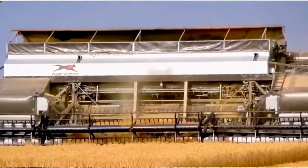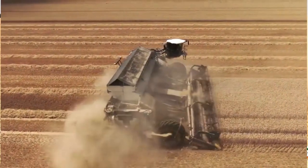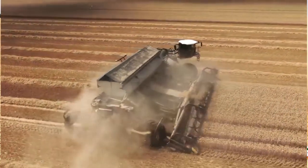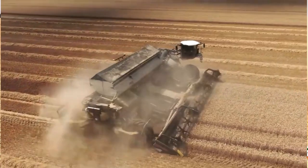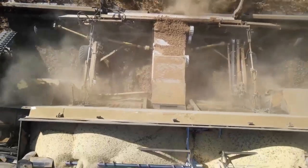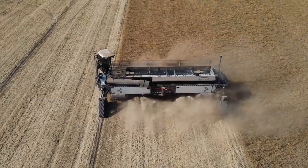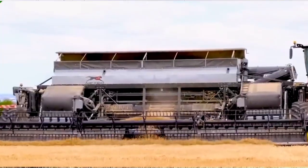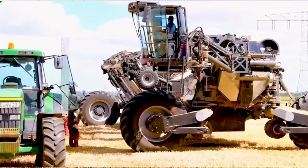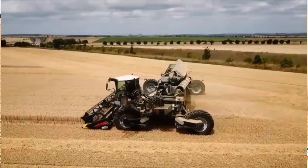With its advanced automation capabilities, the Nexat Harvester simplifies complex tasks, making them a breeze to handle. Witness firsthand how this revolutionary equipment effortlessly tackles every challenge thrown its way, proving to be an indispensable asset. The precision and accuracy of the Nexat Harvester are unmatched, ensuring optimal results with minimal need for manual intervention. By leveraging its intelligent systems, this marvel of engineering optimizes workflows, boosting productivity to unprecedented levels.